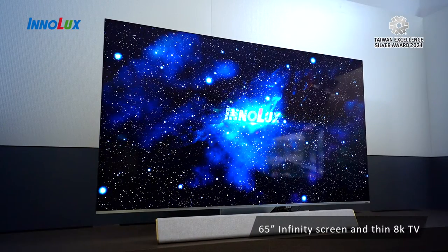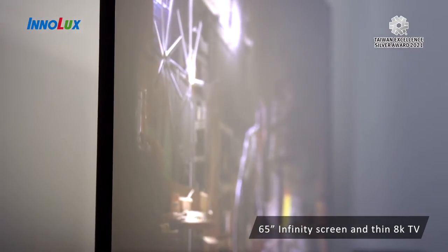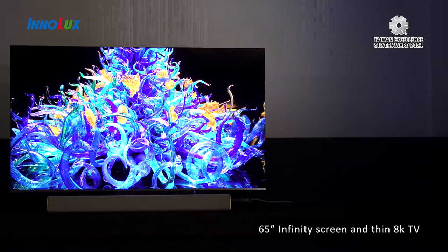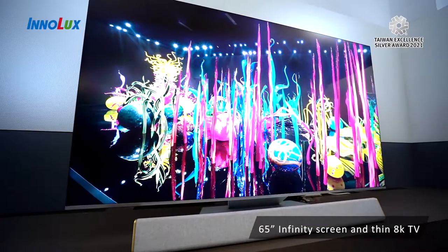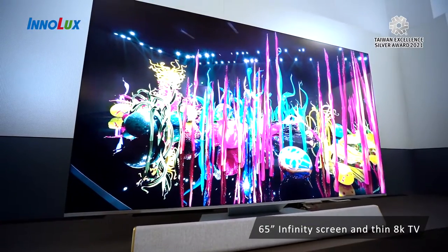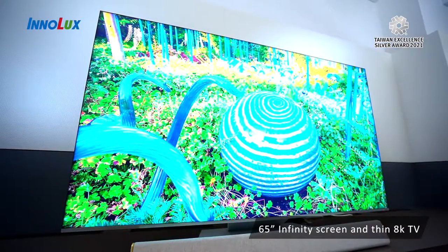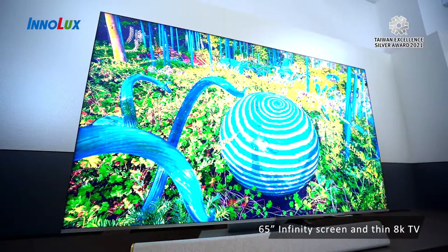Inolux's stylish 8K TV has won Taiwan Excellence 2021 Silver Award with mini LED backlight and quantum dot technologies. This product provides you the best experience in entertainment. Its awesome aesthetic design is an eye-capturing decoration in your living room.